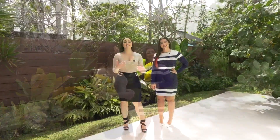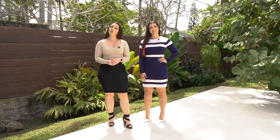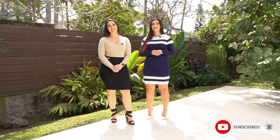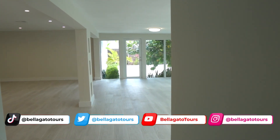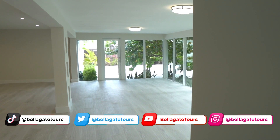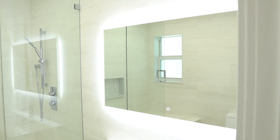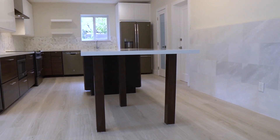That concludes our tour for today. Thank you guys so much for watching. This property is completely renovated and unfurnished, and it is listed for $2 million. If you're interested in purchasing the home, be sure to contact the listing agent — all the information will be in the description box below. If you have not already, please subscribe to our channel. Your support means the world to us, and don't forget to hit that notification bell so you can stay tuned to future videos. Until next time!